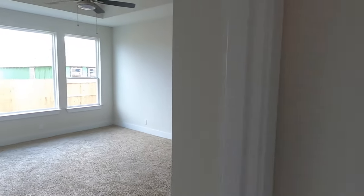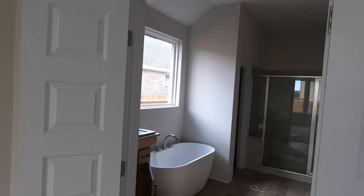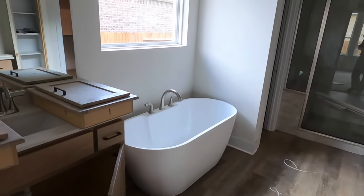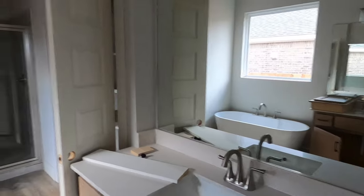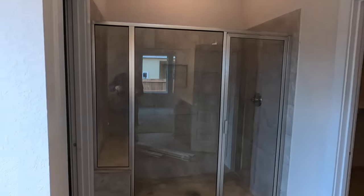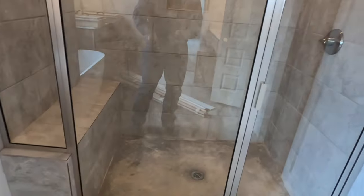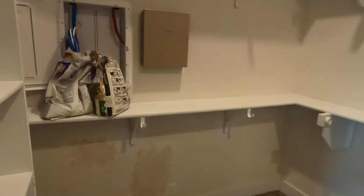Let's go check out the master bedroom. You have a nice tray ceiling and lots of windows in here. I really like this bathroom — it has a big giant soaking tub, though you might want to put some blinds up there. You've got a his and her vanity, a big shower with a nice bench, your water closet in the back, and a really good-sized closet.